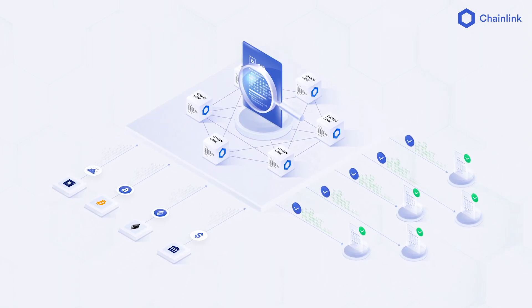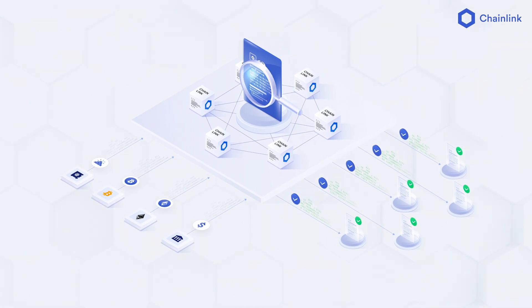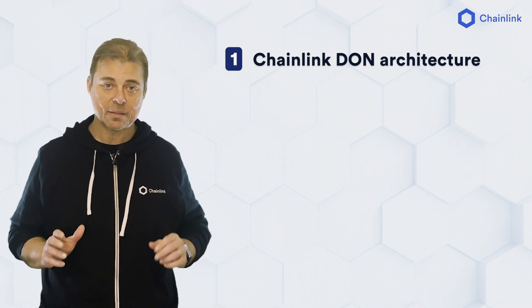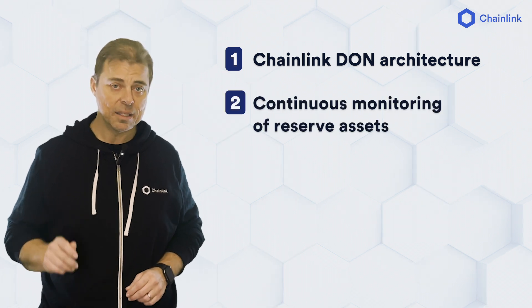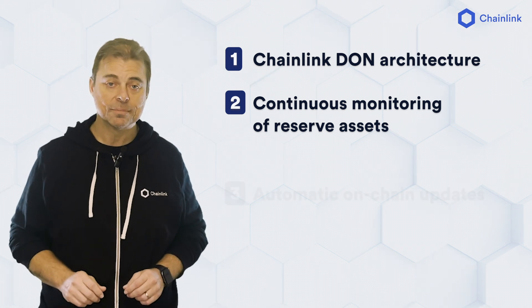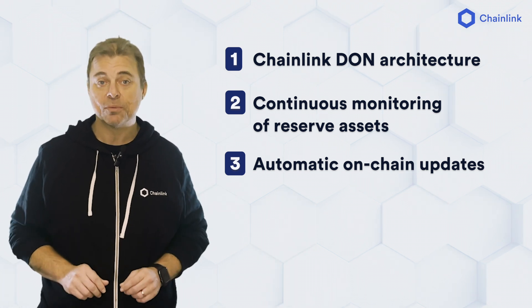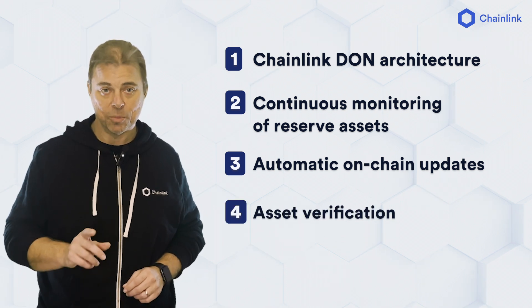Proof of Reserve utilizes Chainlink's blockchain-agnostic Oracle infrastructure. Here are the four main steps in the Proof of Reserve process. Step 1: Proof of Reserve leverages the same Chainlink DON architecture and process that helps secure tens of billions in DeFi. Step 2: The DON continuously monitors reserve balances through an API connected to an external adapter. Step 3: The Proof of Reserve feed is then updated based on either a predetermined deviation threshold or heartbeat time interval. Step 4: This enables real-time verification with fresh data the moment you need it.